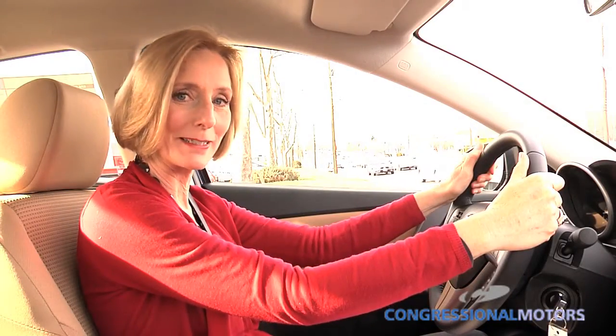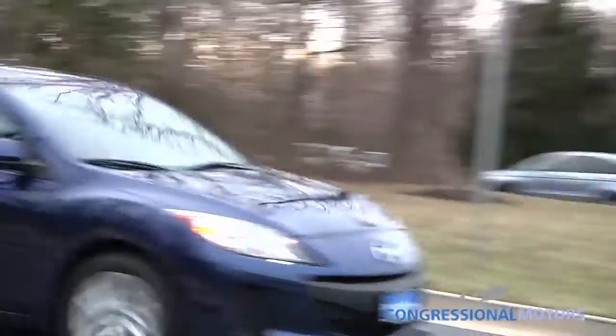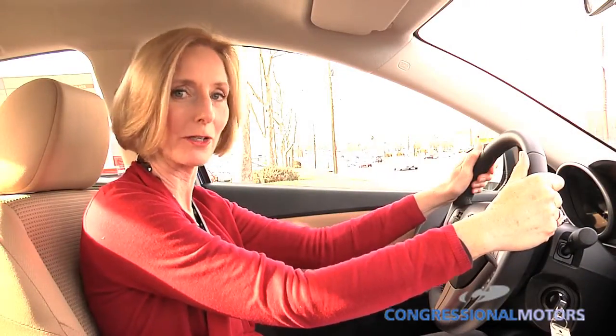Hi, I'm Susa Boda with Congressional Mazda, and we are test driving the 2012 Mazda 3 SkyActive. And I have one word for you — wow, what a car.